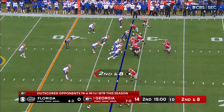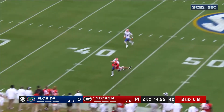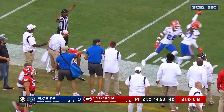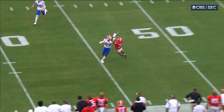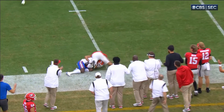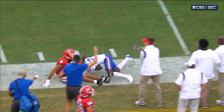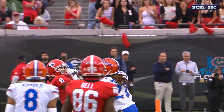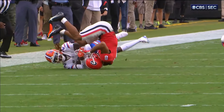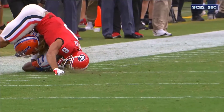Georgia finds themselves on their fourth offensive possession of the game. Stetson Bennett going to go deep near the sideline — got it. I thought Georgia had it right there. He comes down with it, but before he got down I think it was ripped away on the play. What a play — great defensive play.